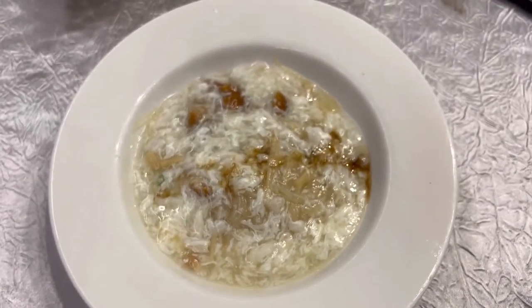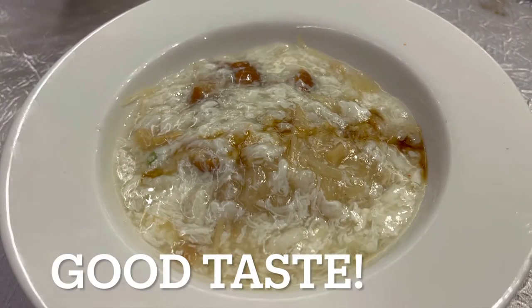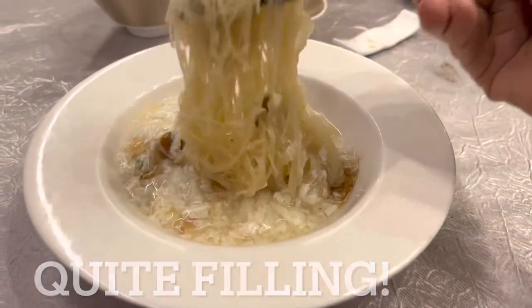For carbohydrates, you get stewed vermicelli with seafood and egg white. It was pretty filling and very flavorful too — a seafoody taste of course, because it is seafood based. Very delicious.